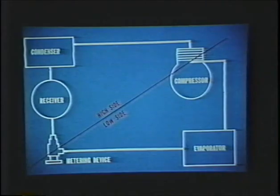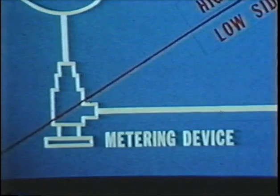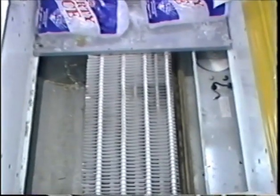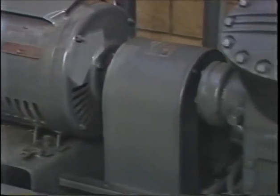For a refrigeration system to function, we need four basic components: a compressor, a condenser, a metering device, and an evaporator coil. The compressor, which is often called the heart of a refrigeration system, takes the cold, low-pressure refrigerant leaving the evaporator coil in the display case and compresses it into a hot, high-pressure gas.